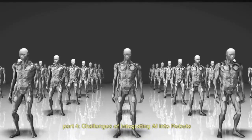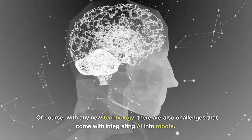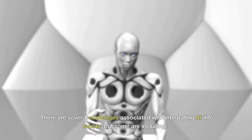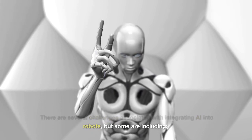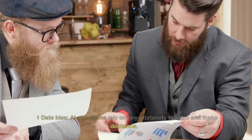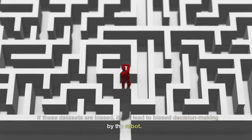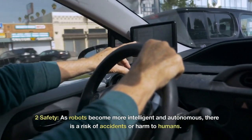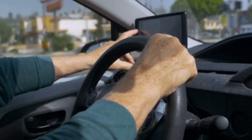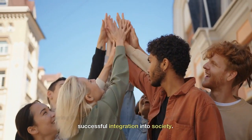Of course, with any new technology, there are also challenges that come with integrating AI into robots. Some of these include: 1. Data Bias — AI algorithms rely on large datasets to learn and make decisions. If these datasets are biased, it can lead to biased decision-making by the robot. 2. Safety — As robots become more intelligent and autonomous, there is a risk of accidents or harm to humans. Ensuring the safety of AI-integrated robots is critical to their successful integration into society.